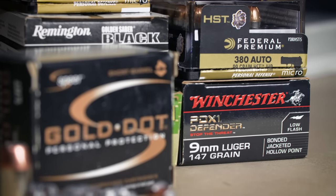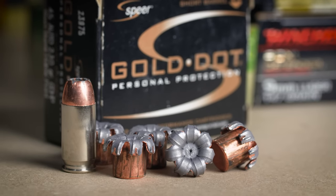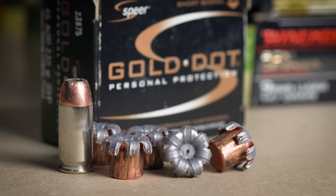But we didn't just do law enforcement ammo. There are plenty of commercial loads in there too, and overall this was a pretty interesting batch to test. Some of the loads we expected to do well ended up being pretty disappointing, and then there were a few loads that had just absolutely devastating performance.